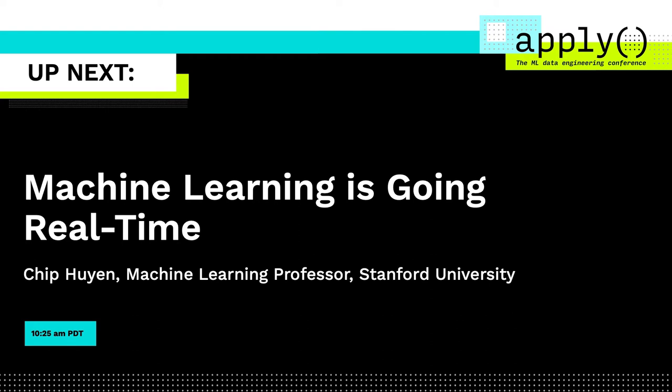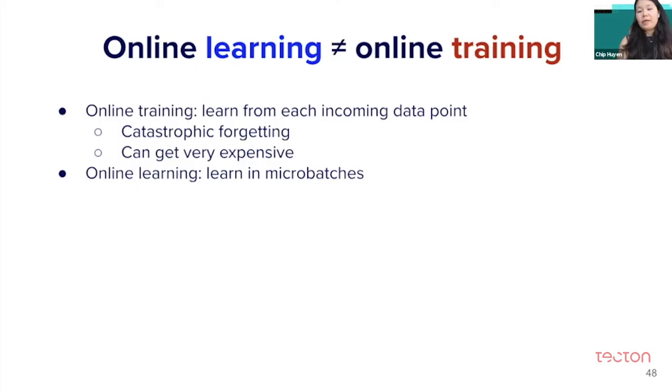Online training is where you learn from each incoming data point. It's very difficult to do because it can suffer from catastrophic forgetting. Several companies have tried doing it and none of it ever worked. It can get very expensive because imagine you have hardware capable of doing computations on a lot of samples at the same time — if you use that hardware to make a computation on only one sample, that can get very expensive and wasteful.